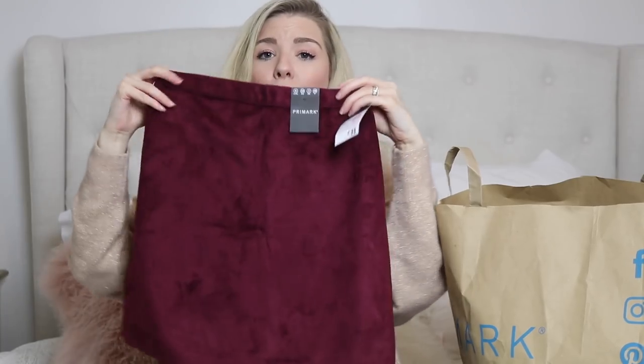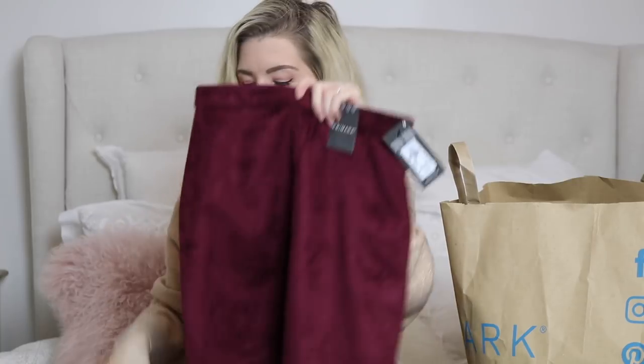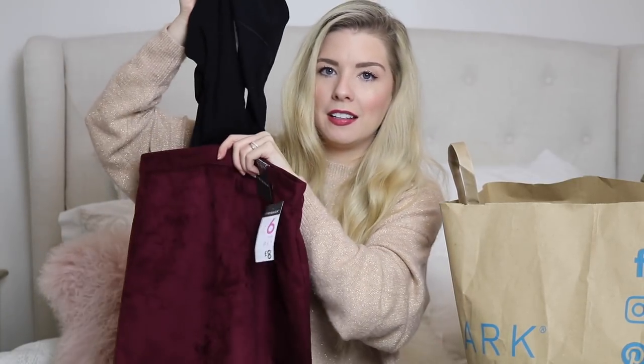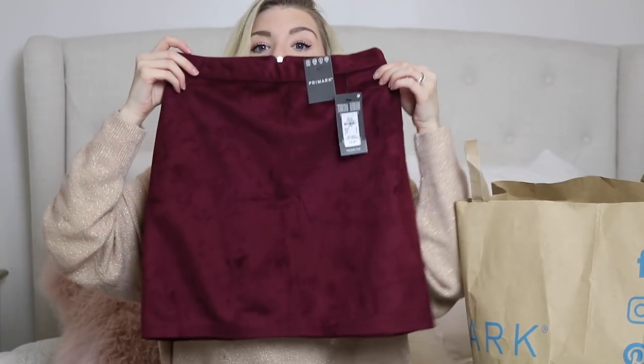The reason I got that jumper was to go with this really cute little A-line skirt. It has a silver zip down the back with a little silver pull — and I've got black boots with the exact same little ring pull, so I thought that was a really cute design detail. It's like a suede material and it was £8. Whether I wear it with tights or not I'm not sure yet, but I really like it.